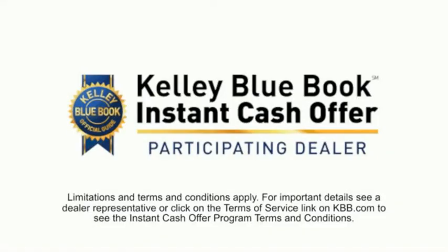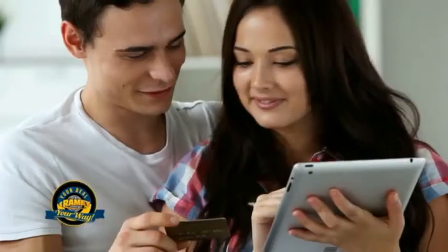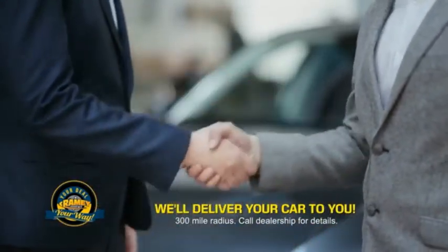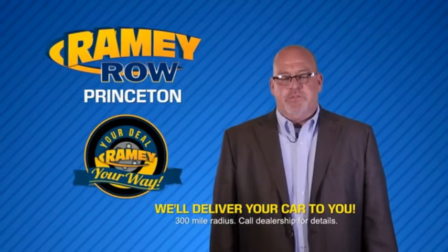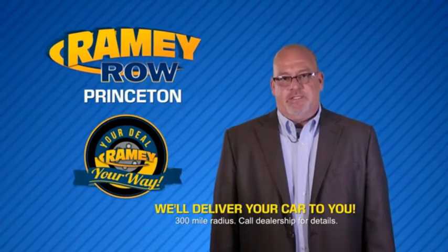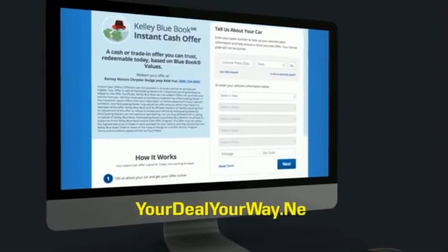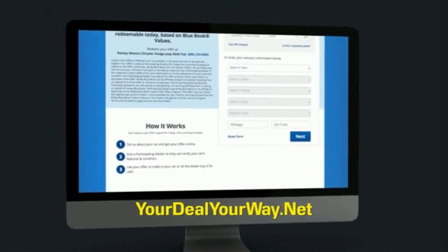Now you can shop online and do your deal your way — from shopping to valuing your trade and negotiating a price, you can do it all from home. Rainey is making your deal easier and giving you the most convenient car buying experience around. Most of our customers that start their deal online are in our showrooms less than an hour and on the road in no time. So check us out at YourDealYourWay.net and find a new way to do the deal, only at Rainey.